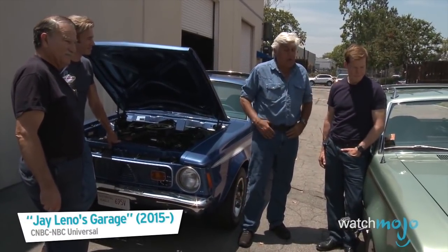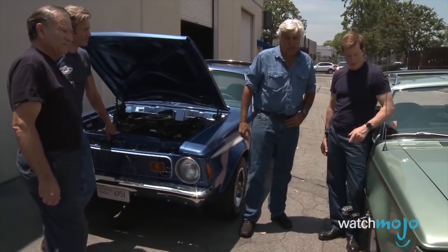It's a good quality, American-made car for the period; it's just not the sexiest thing ever.